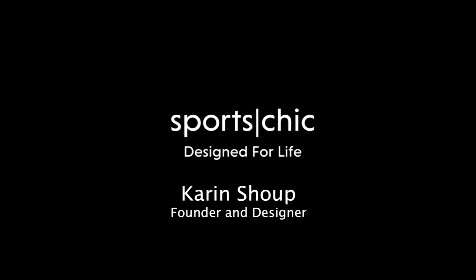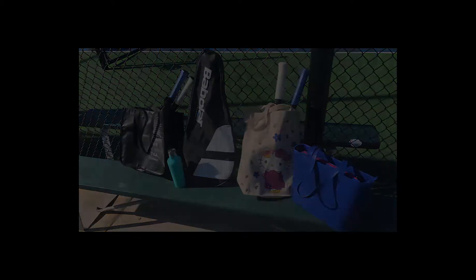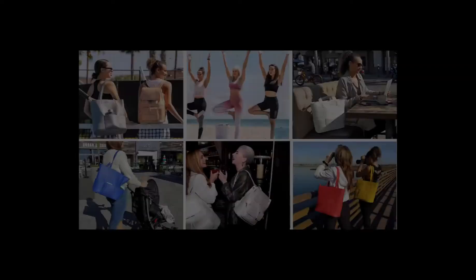Sport Chic was born in 2015 on the tennis court. I noticed women carrying their designer bags on one arm and their grungy tennis bags on the other. So I thought, what about a designer bag for both on and off the court?